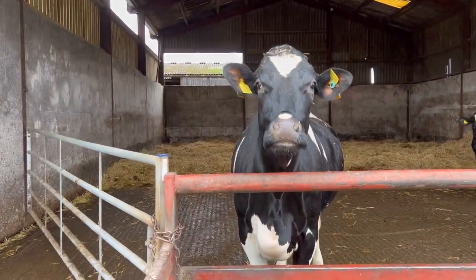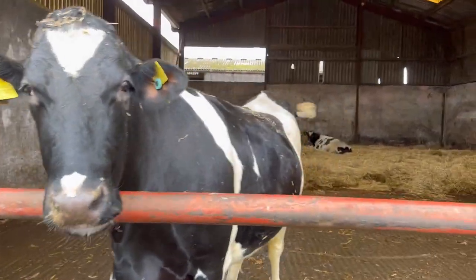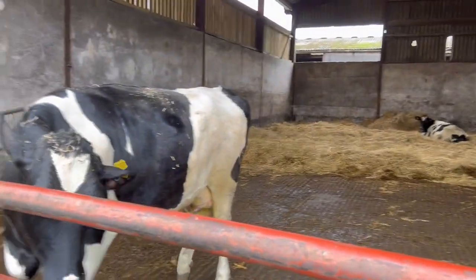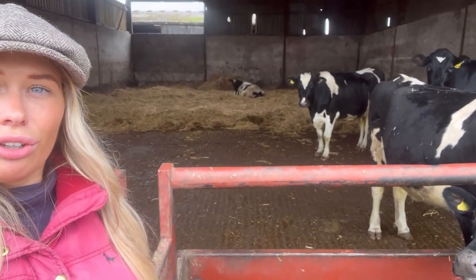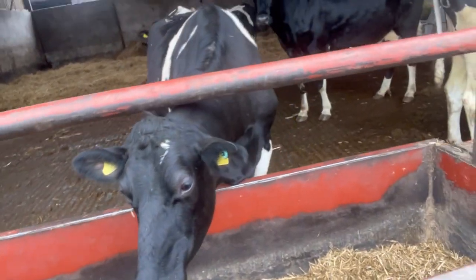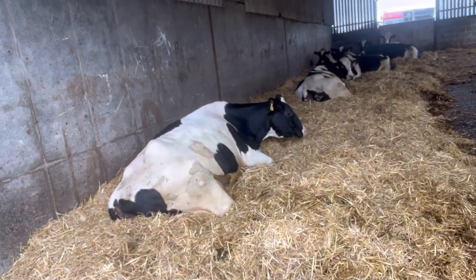And here we have our top dries as we call them. Anything in this pen is stuff that we've just dried off — they come straight into this pen. Just a big empty barn, all bedded on straw, really comfy for them. They'll be about eight weeks off calving. And then next to them we have the top-top, with all the strange names that farmers call buildings. There's just about six or seven cows in there.